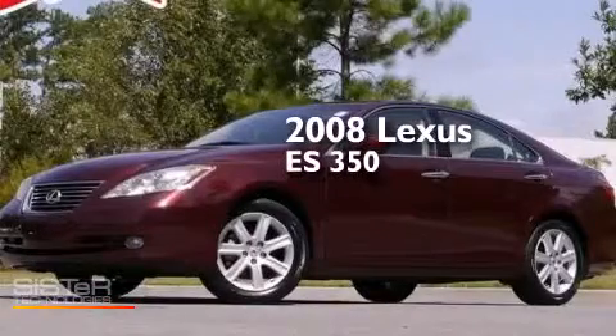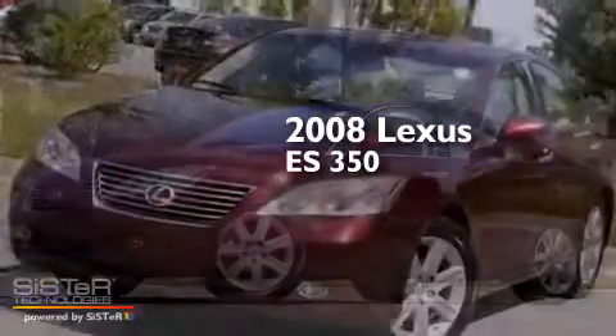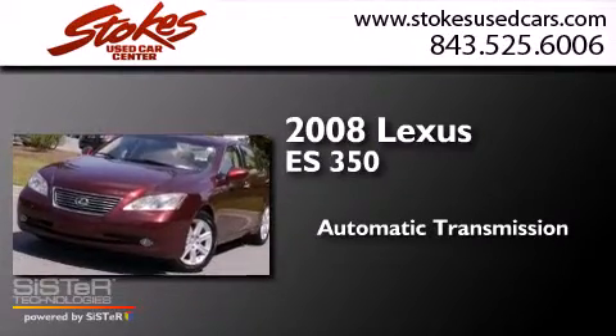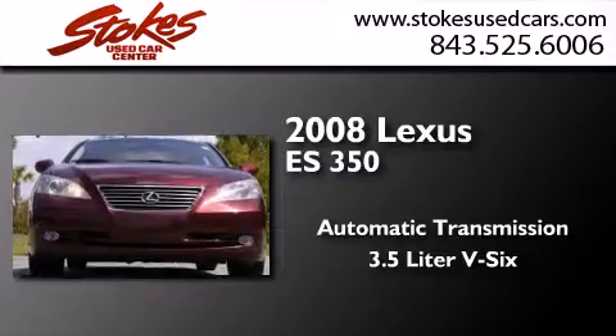This is a 2008 Lexus ES350. This four-door sedan has an automatic transmission and a 3.5-liter V6.